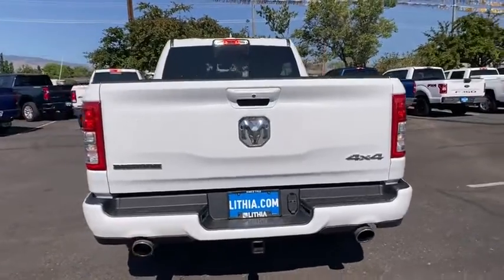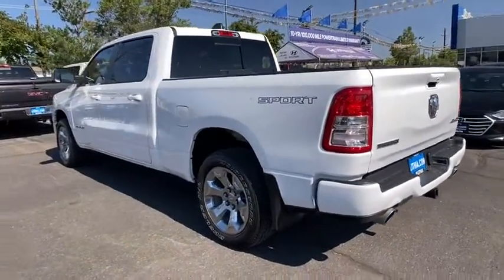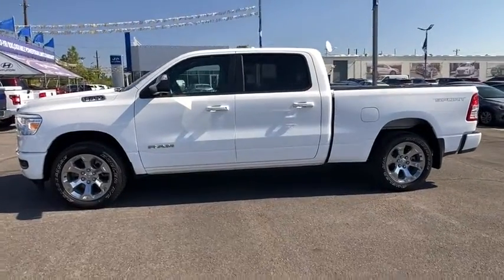This vehicle has less than 30,000 miles. Here are some of this vehicle's great options: keyless entry, navigation system, four-wheel drive, backup camera, leather-wrapped steering wheel, and power steering.